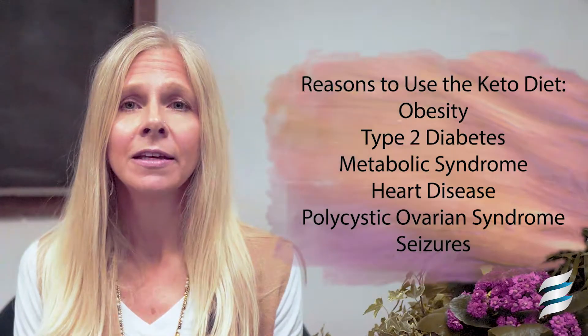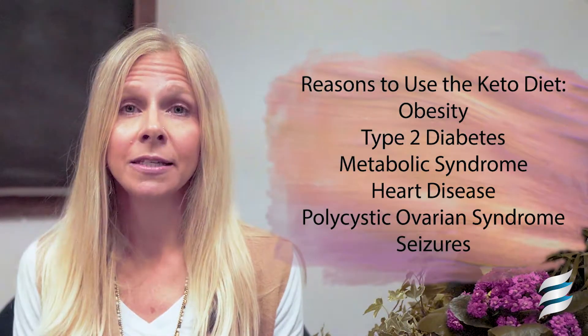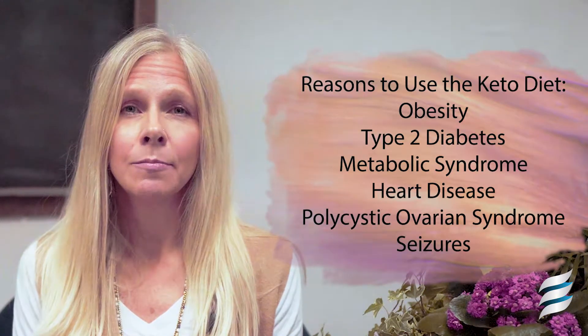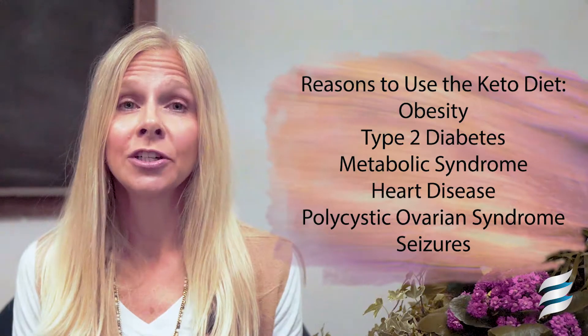Due to the improvement in the body's use of fats and its increased efficiency in using insulin, keto diets have become popular for combating different health conditions like chronic obesity, type 2 diabetes, metabolic syndrome, heart disease, polycystic ovarian syndrome, seizure management, and potentially many more.